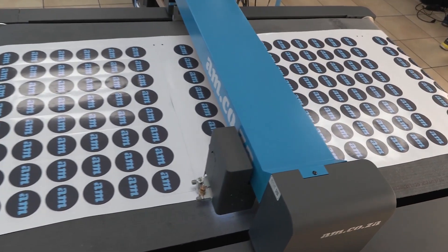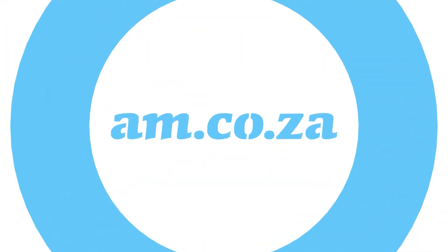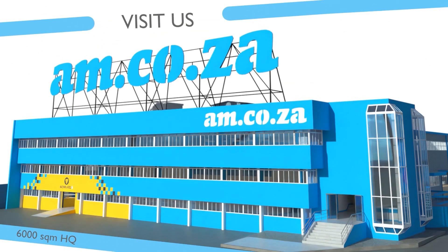am.co.za — Achievement matters. I'll see you next time.